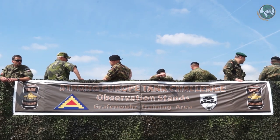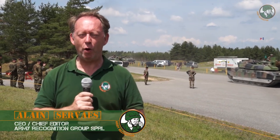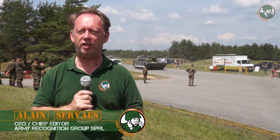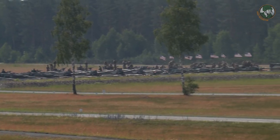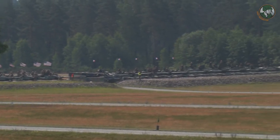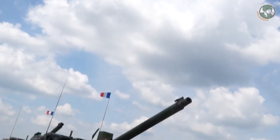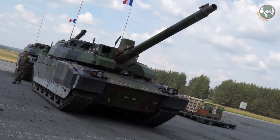Day 2 for Army Recognition Editorial Team at the Military Camp of Graffler-Rourke in Germany to cover the Strong Europe Tank Challenge 2018. Today it is a special event — all the teams perform live firing training exercises. Behind me you can see the French Main Battle Tank Leclerc from the French team, one of the competitors of the event.